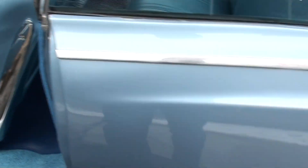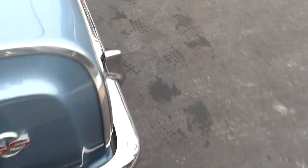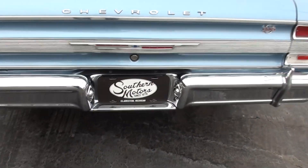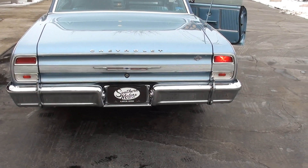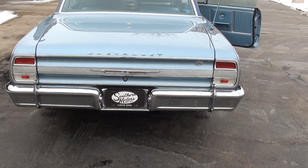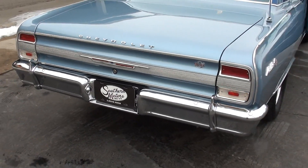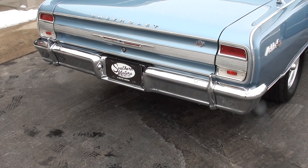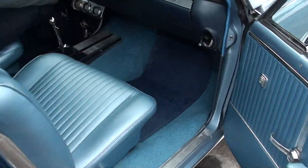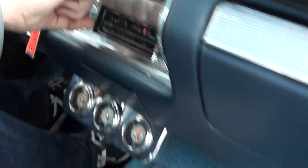We'll go ahead and run it down the road, Nathan — it's pretty dry, just stay in that second lane. I know that light works — backup lights work. It's a nice car. Radio works. Blower motor works.